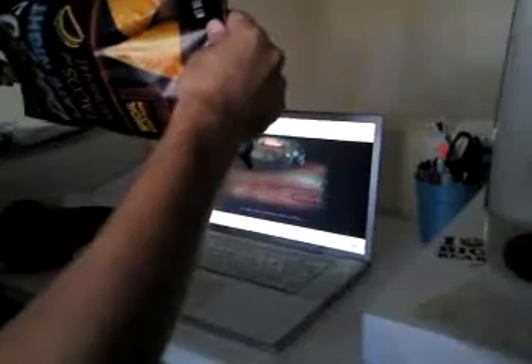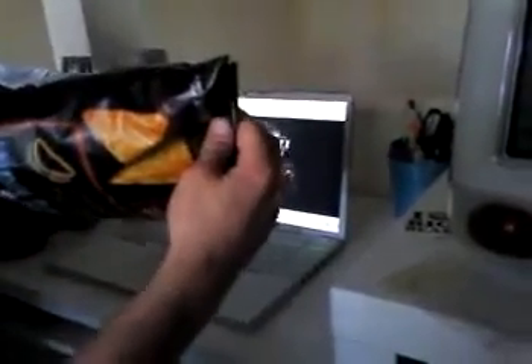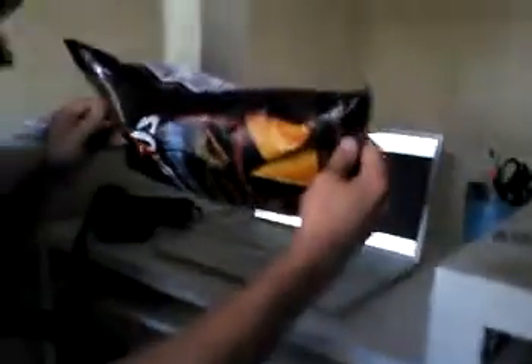I guess if you get it working, it's great — but this is horrible. So I guess you can kind of move the stage around with the bag, but I gotta tell you, this is just terrible.